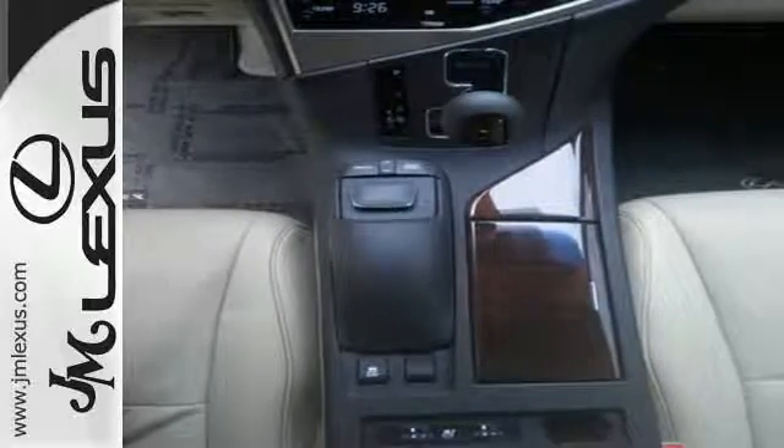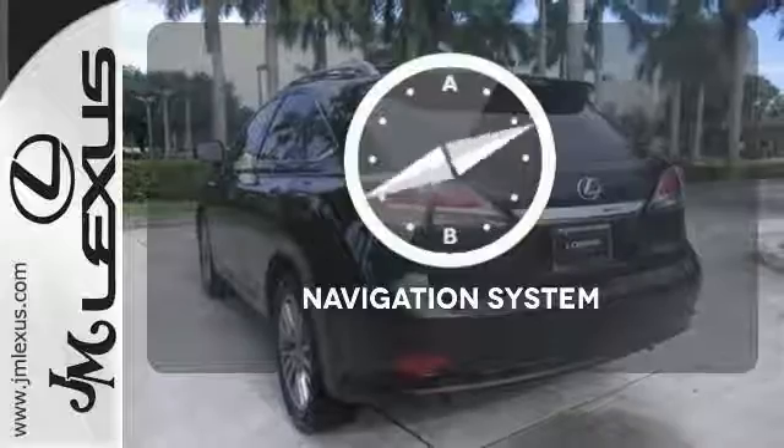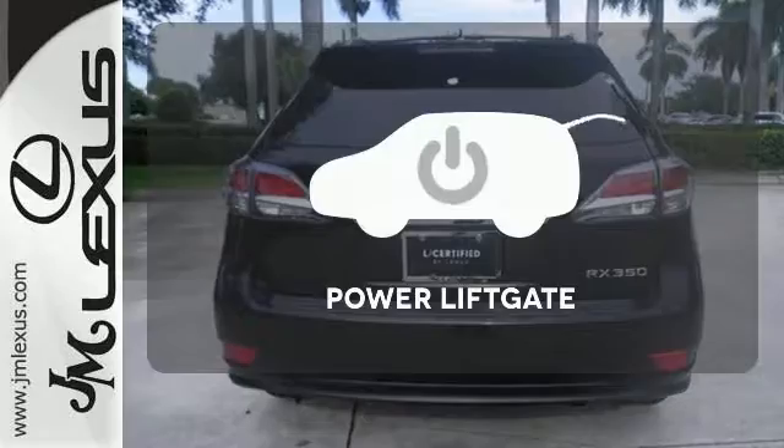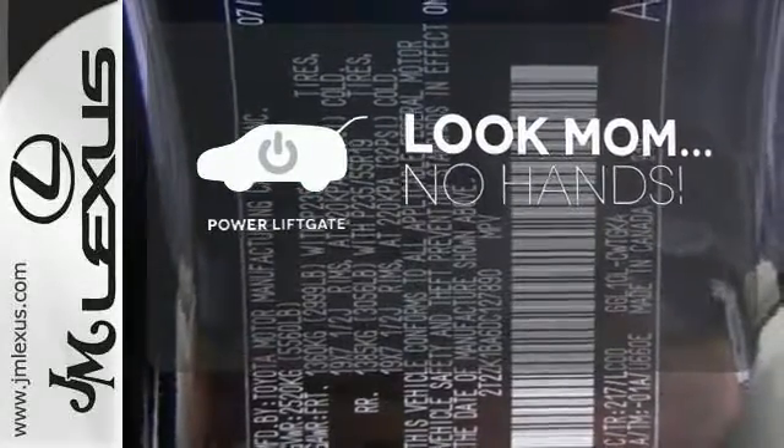From the driver's seat, you'll get the convenience of HomeLink and a multifunction steering wheel. Feel confident getting from point A to point B with the navigation system. Enjoy the hands-off ease of rear door operation with the power liftgate.